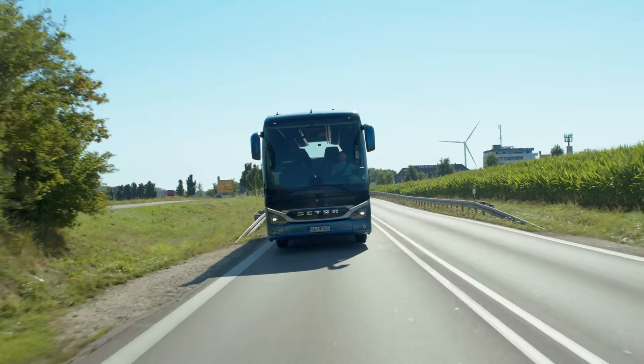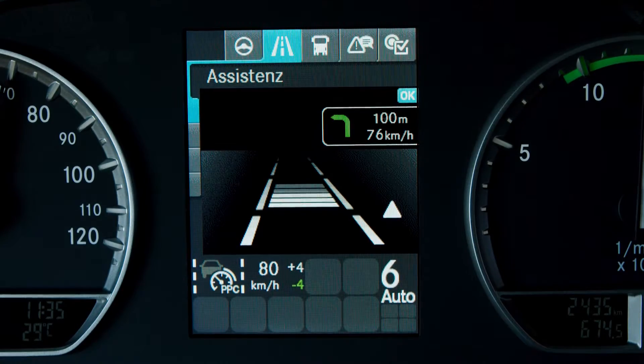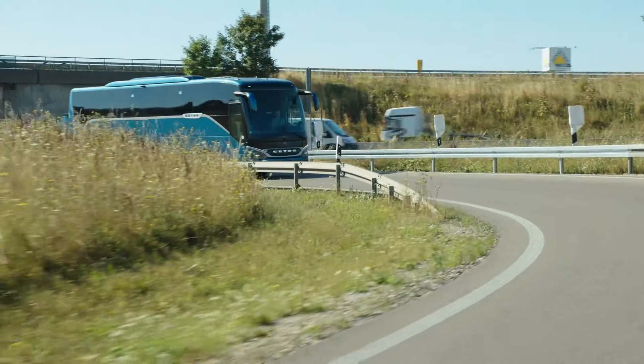The system detects coasting situations itself and shows the driver the target speed as well as the reason for the speed reduction in the instrument cluster.